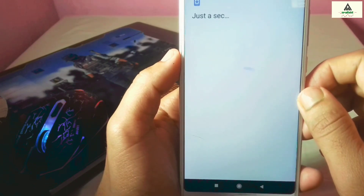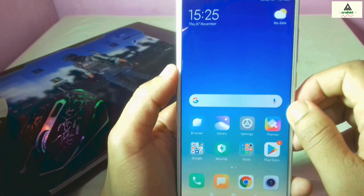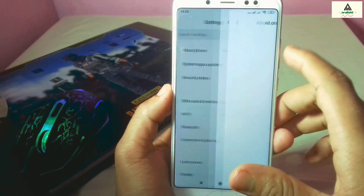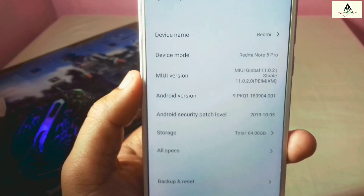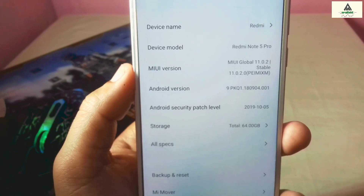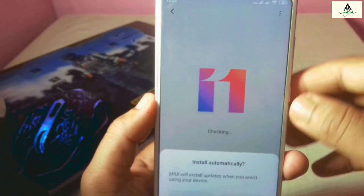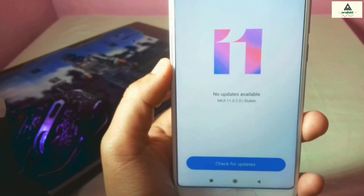We are now just seconds away from seeing the latest stable MIUI 11 on our Xiaomi Redmi Note 5 Pro. We have successfully installed it — the UI interface is completely different from MIUI 10. The icons and settings panels have all changed. The MIUI version is Global 11.0.2 Stable, running Android 9, with a security patch level of October 5, 2019 — the latest available. There are lots of new features in MIUI 11.